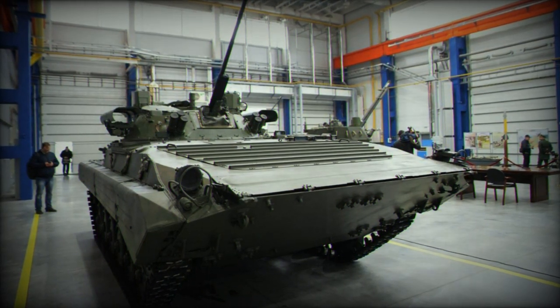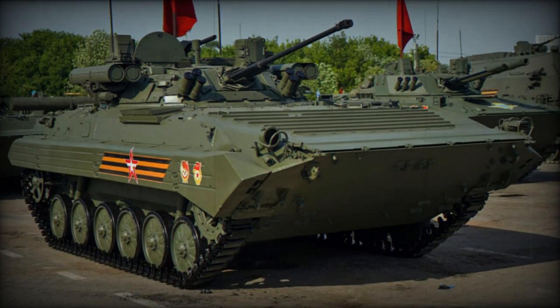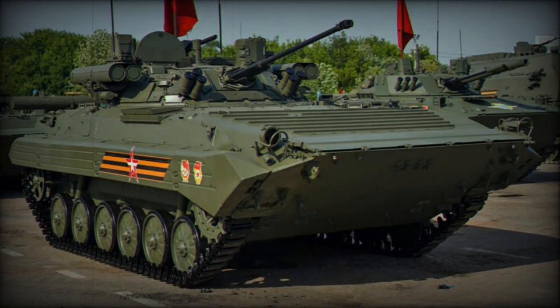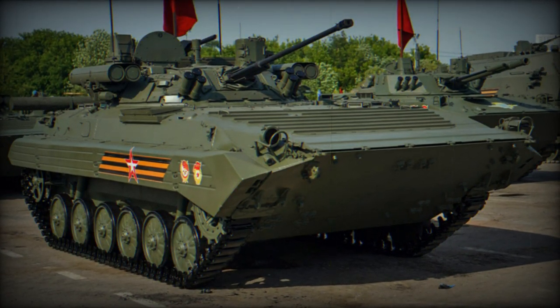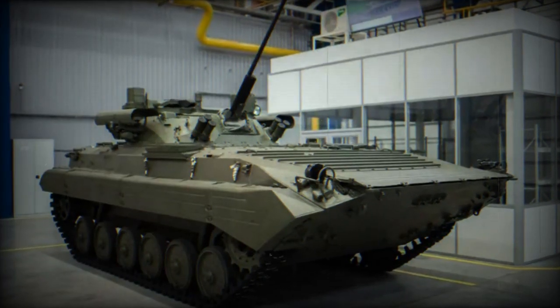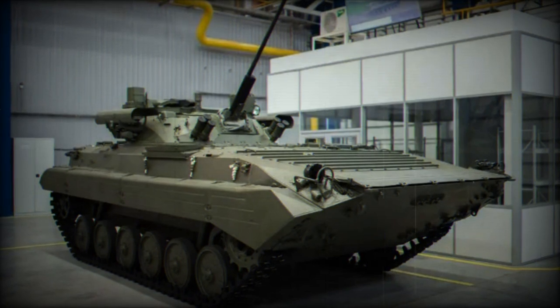The vehicle's armor is designed to withstand 12.7mm B-3232 bullets and high-explosive anti-tank heat missiles, offering enhanced protection. It also features an advanced target detection system that has a range of 5,000 meters during the day and 3,000 meters at night.